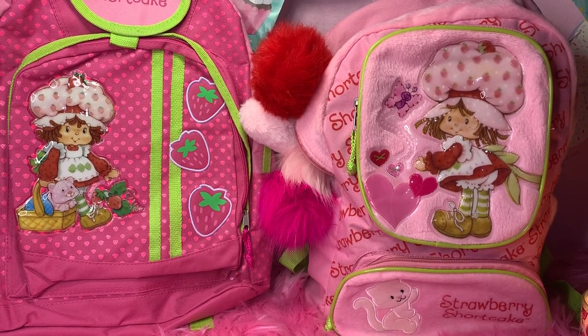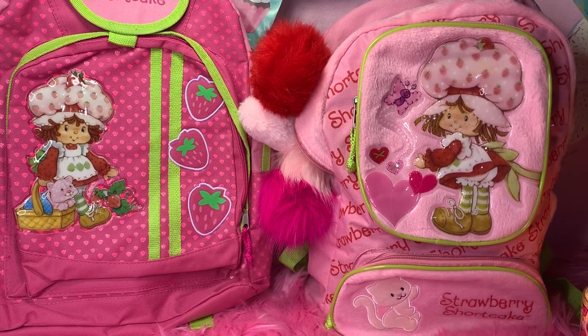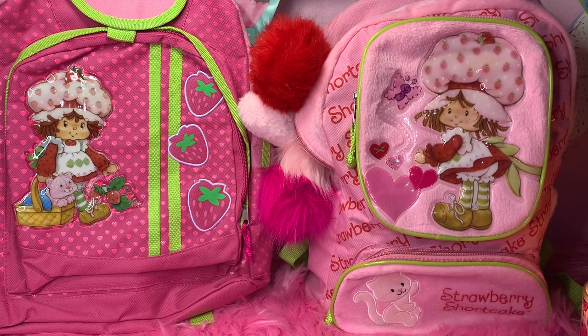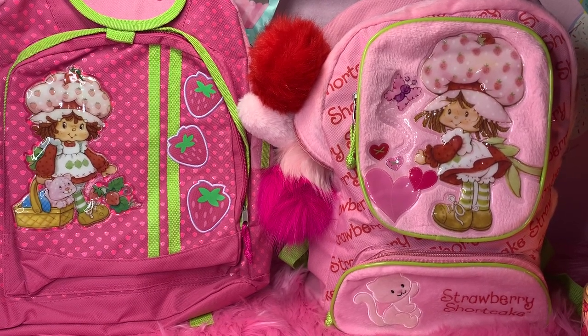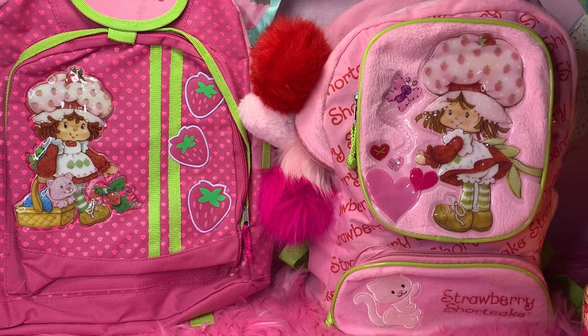Hey sweet ladies, welcome back to my channel. It's Pink Sparkly Cupcake Girl, and today I want to share with you what's in my two vintage Strawberry Shortcake backpacks. If you've been following my channel, you know I absolutely adore anything Strawberry Shortcake, and I've been an avid collector for many years since I was a little girl.